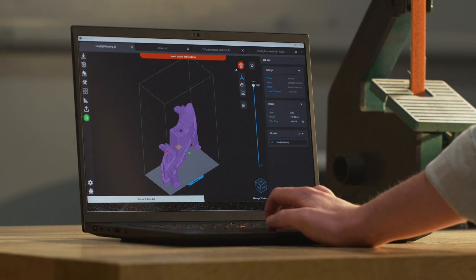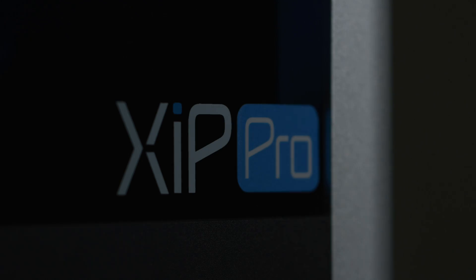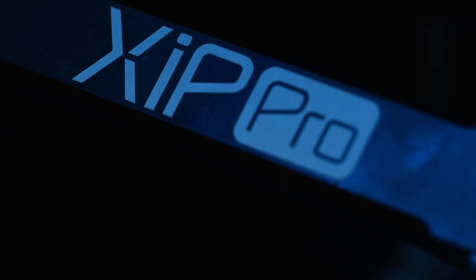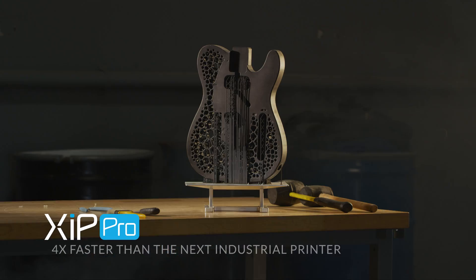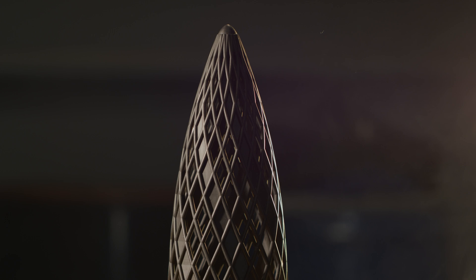Whether you need one part or 1,000 parts, Zip Pro's productivity is unmatched. Already the most affordable solution in its class, Zip Pro's industry-leading throughput allows you to do more with less. One Zip Pro can produce the same output as four of the next fastest industrial 3D printers.